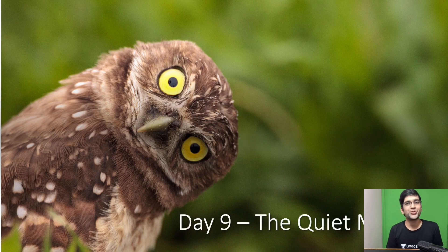Hello guys, a very good morning. This is Dr. Ranjith again. So we have the Day 9 challenge. I have named the Day 9 challenge as the quiet monster. So we are going steadily.